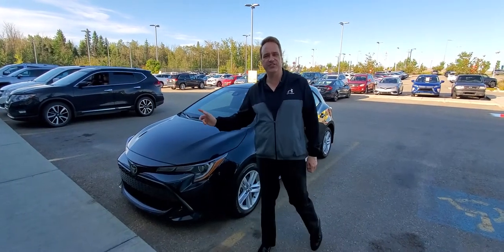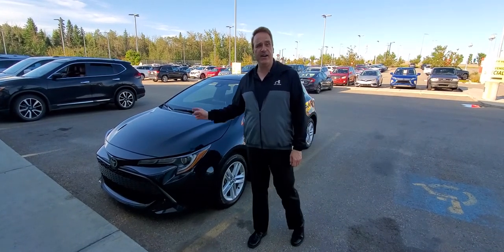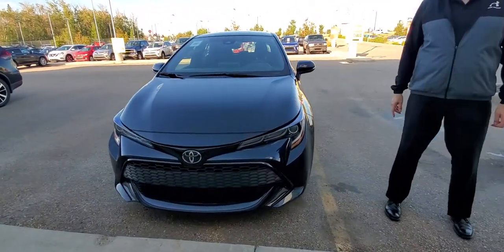Hey, Andrew here at GatewayTrader. I'd like to show you another vehicle in our pre-owned lineup. This is a 2019 Corolla Hatchback. It has just over 7,500 kilometers on it, so it's really almost like a brand new vehicle.